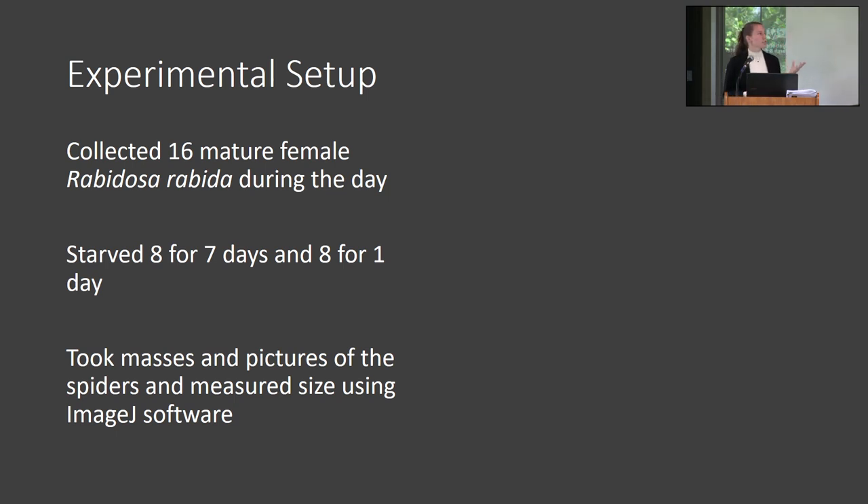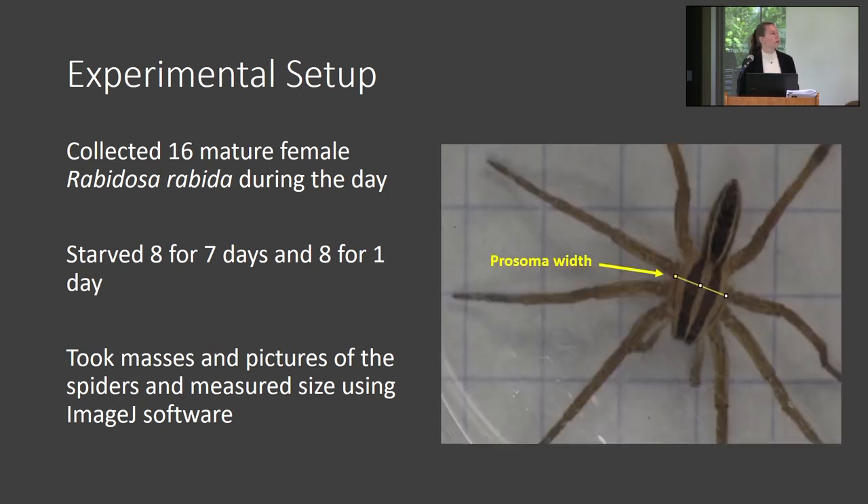To test these predictions, we collected 16 mature females from the wolf spider species Rhabidosa rabida, and they were all collected during the day. We only used females because you can't really compare foraging between males and females — mature males will typically spend more time looking for a mate than looking for food. We then starved eight of the spiders for seven days and eight for one day, took masses, and photographed them.